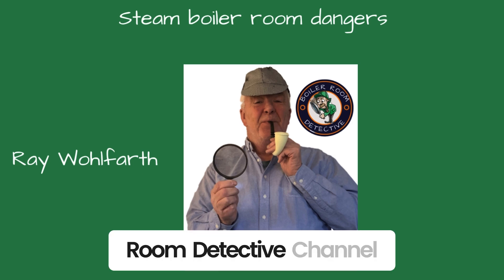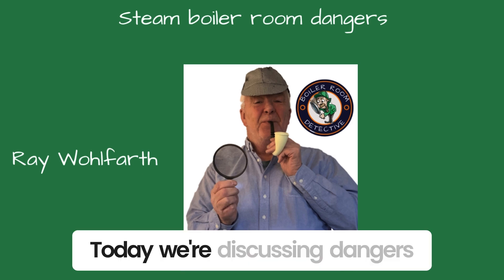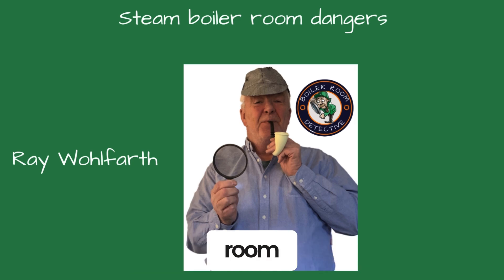Welcome, friends, to Boiler Room Detective Channel. I'm your host, Ray Wolfarth. Today, we're discussing dangers inside a steam boiler room.